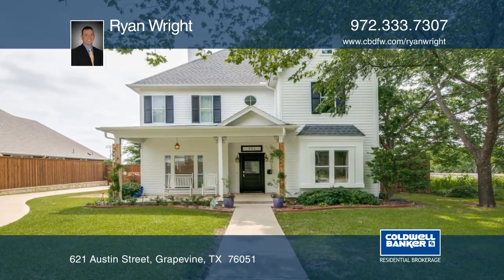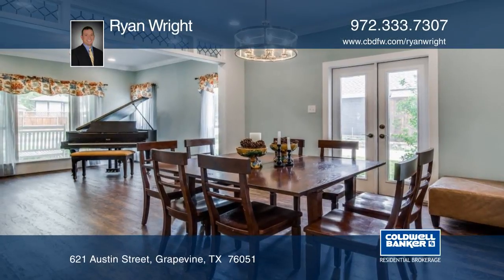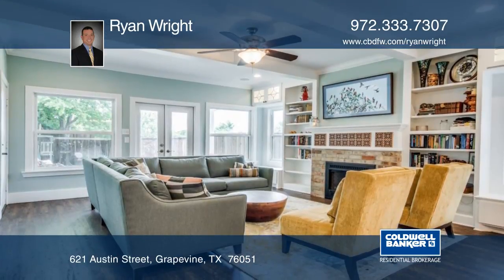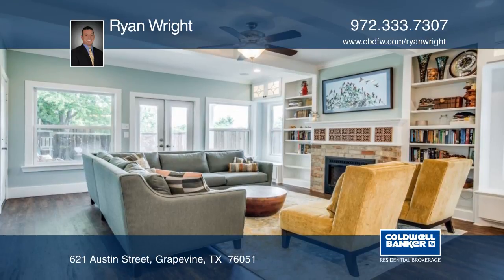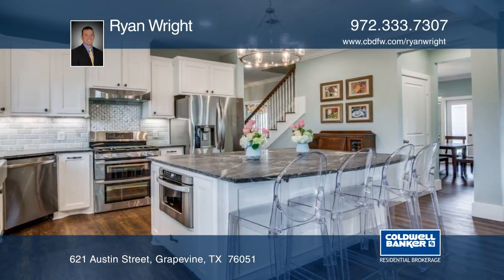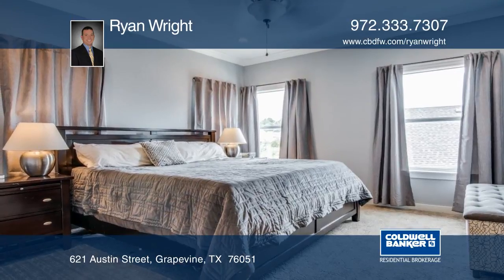It's all about location with this historic five bedroom, three bath home in Grapevine. A renovated floor plan offers formal dining and sitting rooms, a family room with a fireplace, and an island kitchen with Brazilian soapstone countertops. The master suite also has a fireplace and luxurious bath.